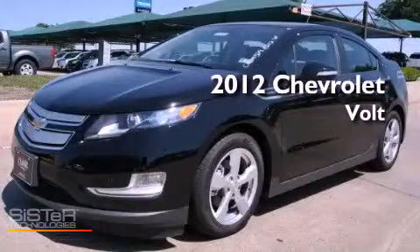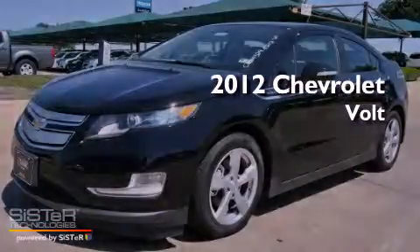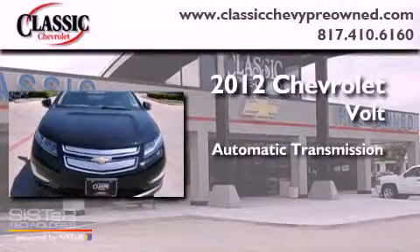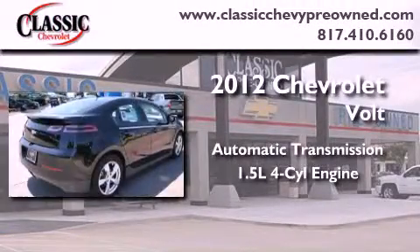This is a brand new 2012 Chevrolet Volt. This vehicle has seating for four adults and an inline four-cylinder engine.